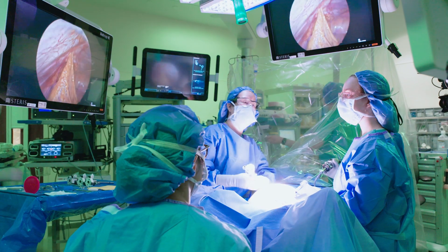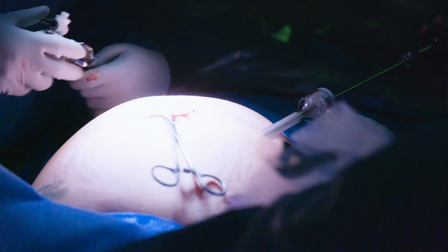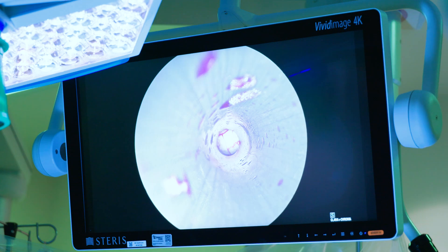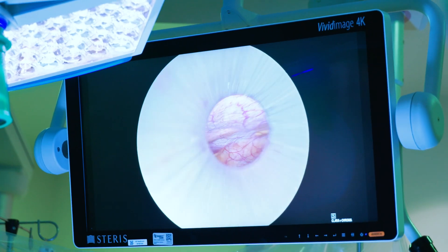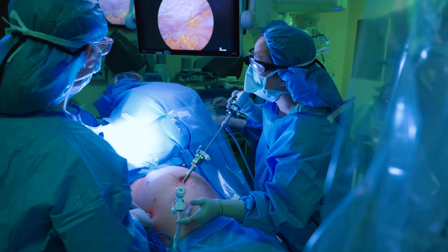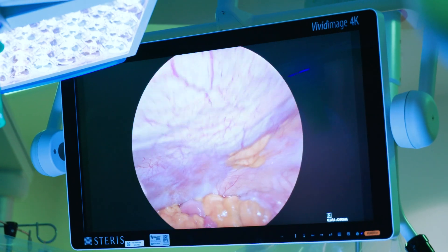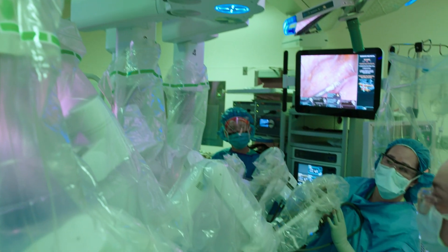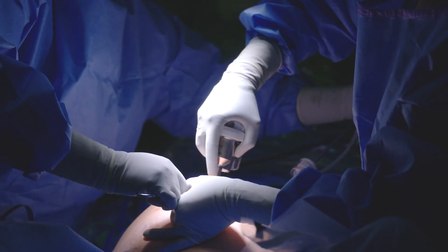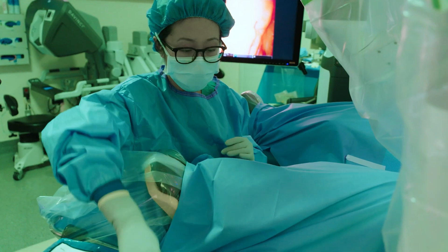We just got into the abdomen. The first initial needle placement was to insufflate the belly, so it just gives us room to work. Dr. Monty then placed this initial trocar. It's an optical trocar, so you could see all the layers of the abdominal wall that we're going through and then entry into the abdomen. We're just trying to see where the best spots to put these other trocars are. This is the DaVinci XI, and it's a multi-port robot. Each of these will hook up to these metal trocars that we've placed, and then through these incisions we will place instruments.